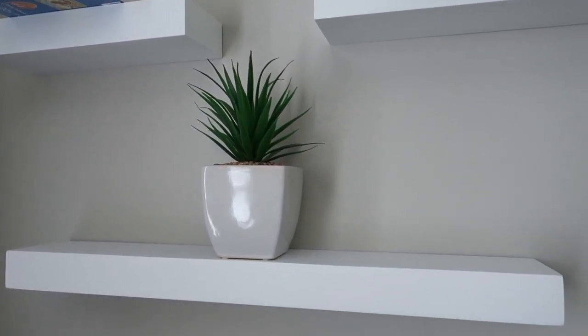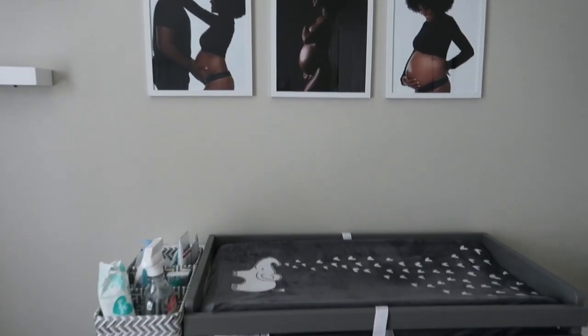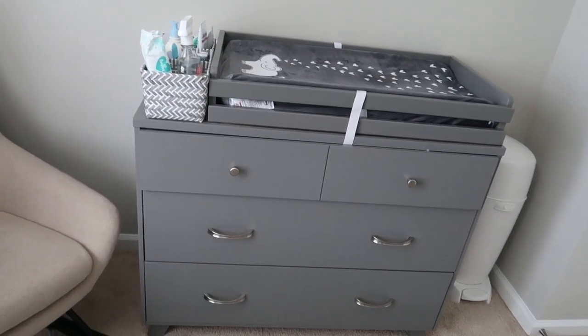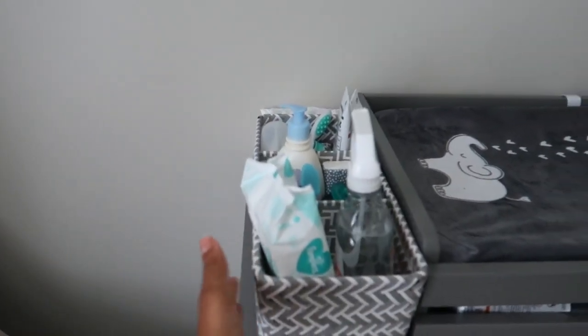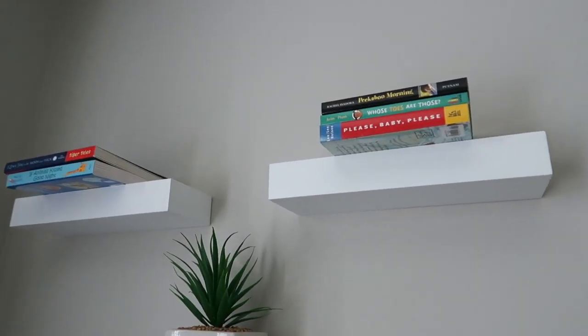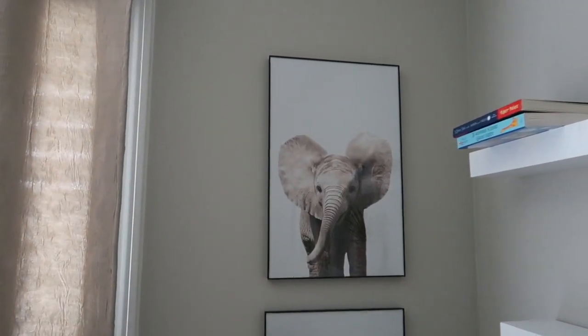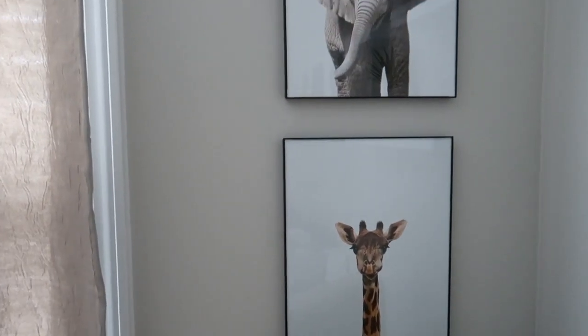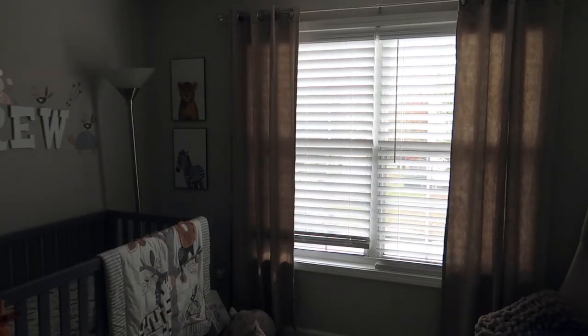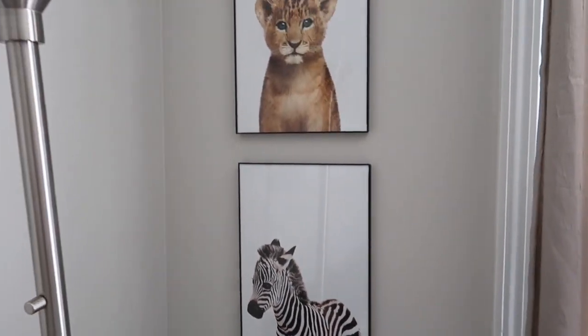The shelves came from Target, the plant came from Target, the frames came from Hobby Lobby, his dresser came from Bye Bye Baby, this little basket came from Target, and his books came from a lot of different places — Amazon for the most part, but we bought him books, family bought him books, friends bought him books. Then we have these beautiful prints of animals that came from Amazon — a set of four. The curtains came from At Home. The other two pictures and their frames also came from Amazon and Hobby Lobby respectively.